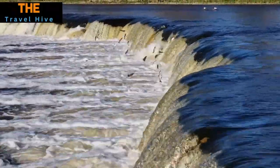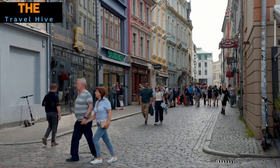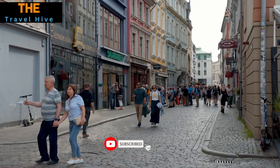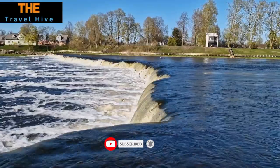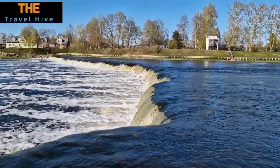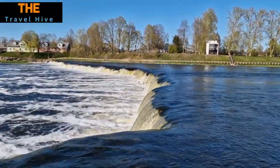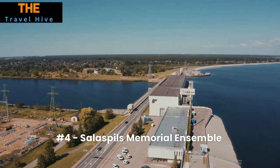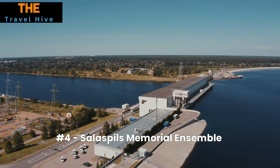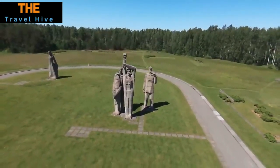Number 5: Kuldiga. Kuldiga captivates with its well-preserved wooden architecture and the stunning Venta Rapid, known as Europe's widest waterfall. This charming town serves as a living museum, offering a window into Latvia's rich history and natural beauty. Whether you're strolling through cobblestone streets or marveling at the waterfall, Kuldiga provides a picturesque and historically enriching experience.